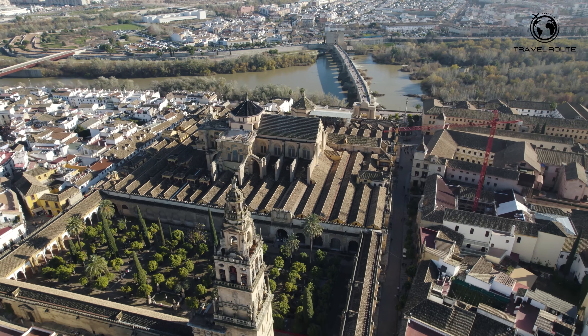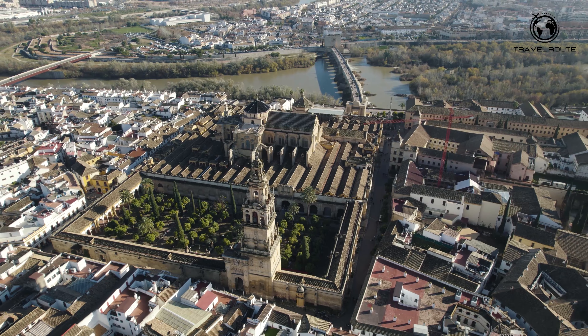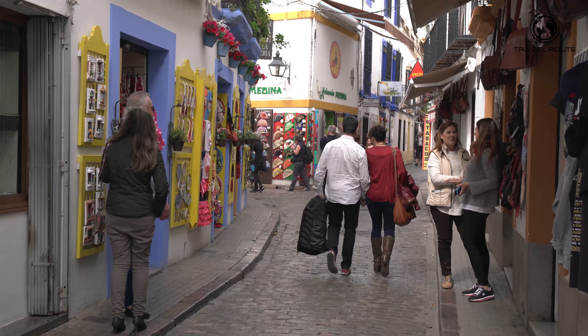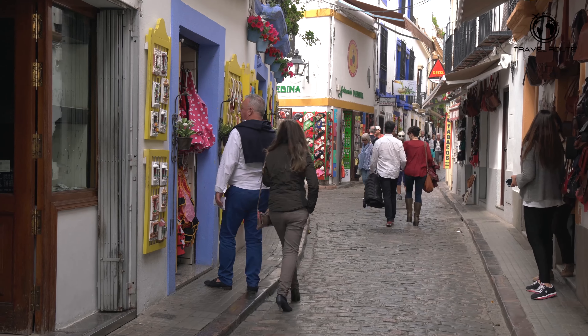And there you have it — our guide to Córdoba's must-see destinations. From ancient ruins to medieval fortresses, this city has something for everyone. Start planning your trip to Córdoba today and discover the magic of this Andalusian gem.